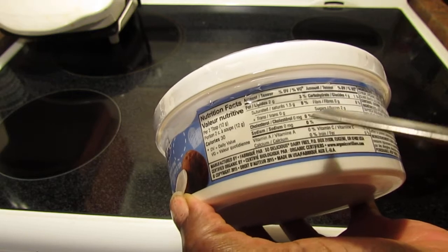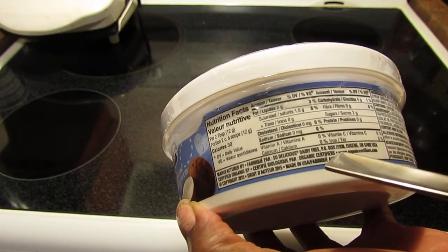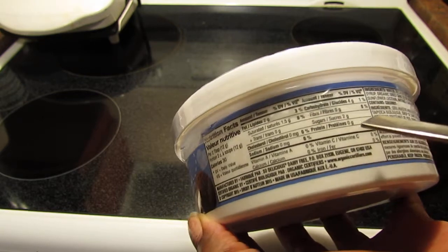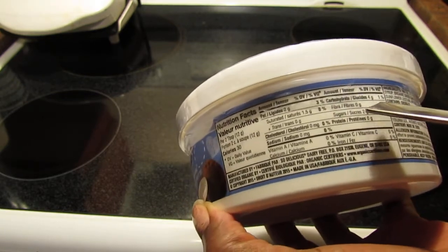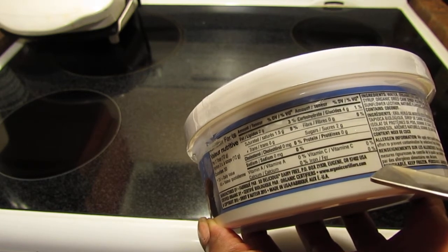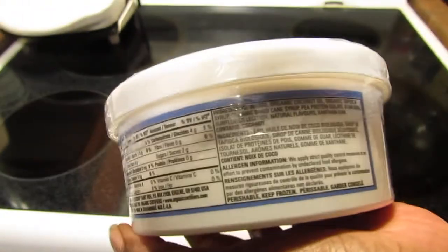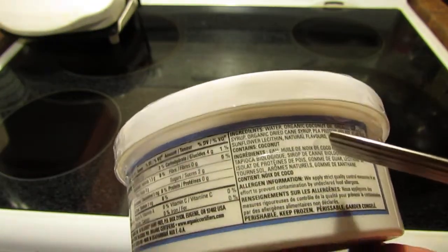It has two grams of fat, 1.5 grams saturated fat, zero cholesterol, zero sodium, no vitamin A, no calcium, four grams of carbohydrate, zero fiber, two grams of sugar, and zero protein.